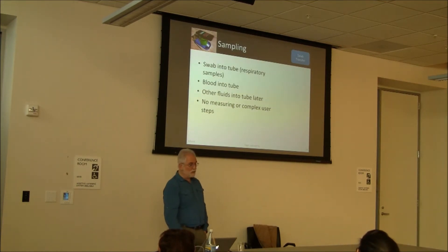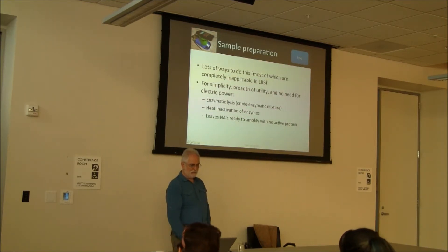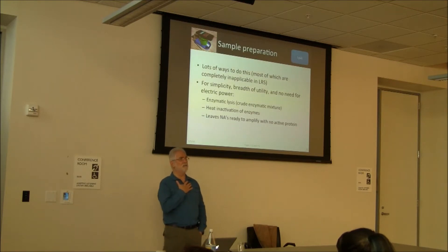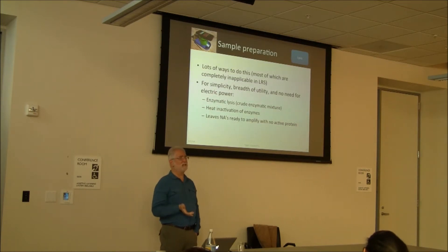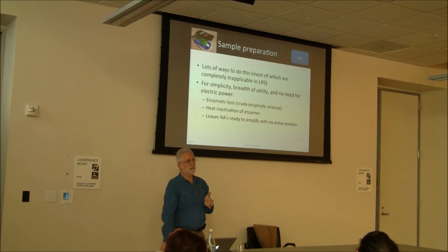The swab goes into a tube — it could be blood or other fluids into the tube — then lysis. We really wanted chemistry compatible with low-resource settings. We've been using enzymatic lysis with achromopeptidase, a crude mixture of probably about 10 enzymes that chew through the walls of most gram-negative and gram-positive bacteria in really useful ways. We then have to get rid of the enzymes because they will chew on the amplification enzymes. So we use heat inactivation — typically 99 degrees for a couple of minutes.